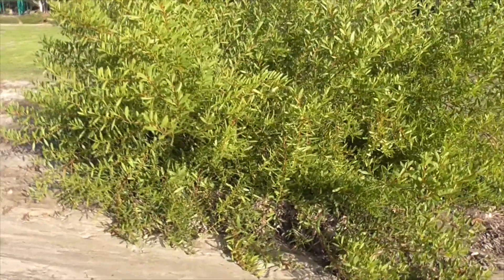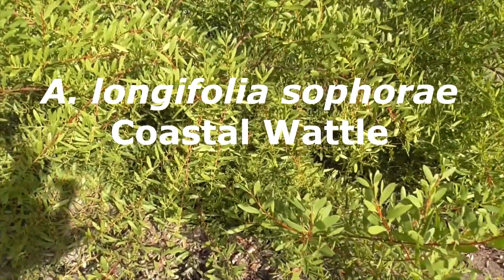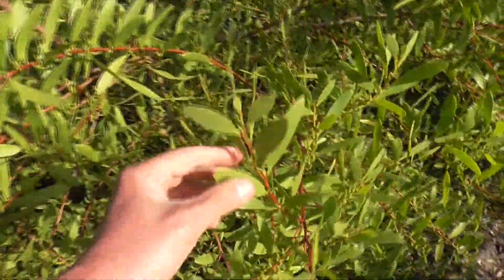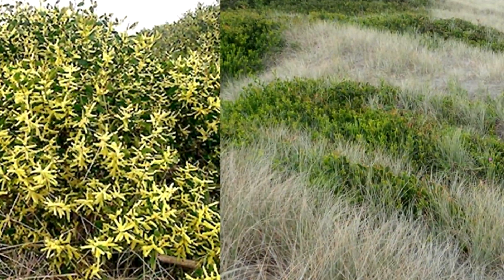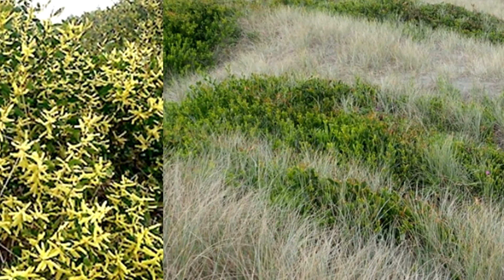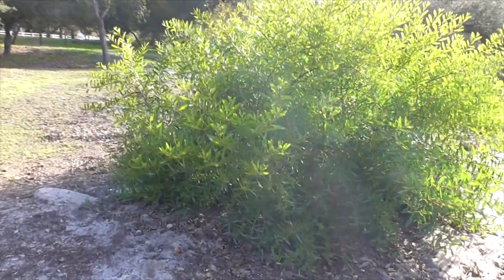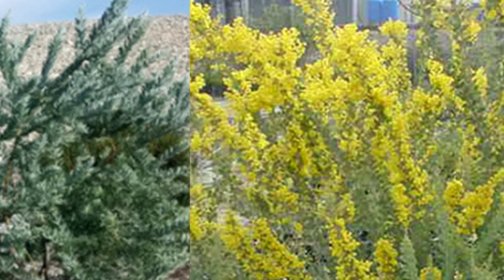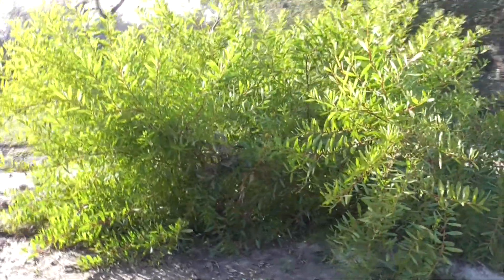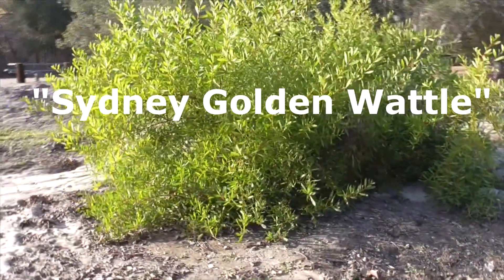Our plant here is called Acacia longifolia subspecies sophorae, known as the coastal wattle. It's a low-lying shrub found along the dunes and beaches of California. There's a third variety, Acacia longifolia subspecies latifolia, which comes from northern Australia. The problem is that if you go to your local nursery, they call both subspecies longifolia and latifolia by the same name, the Sydney golden wattle.